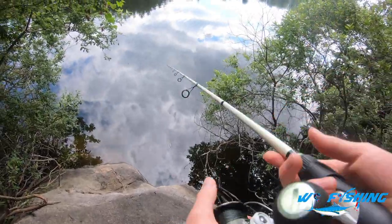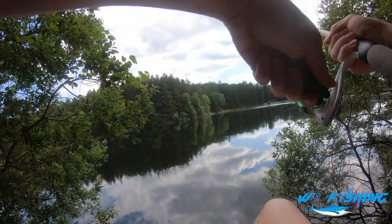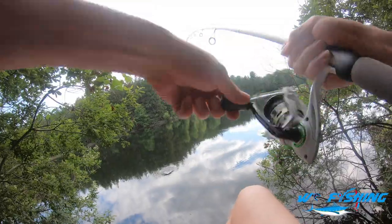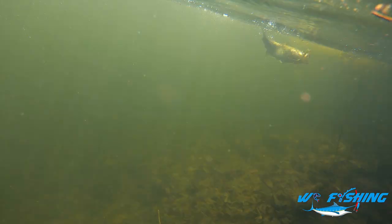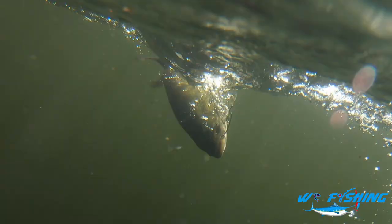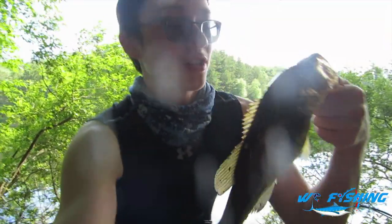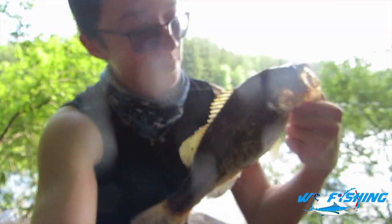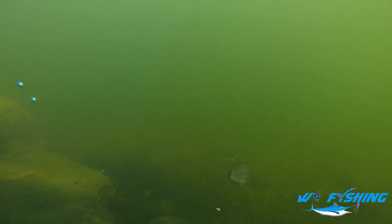Now this spot does look extremely juicy. Oh, that's a fish — dropped it — got him! All right guys, second fish of the day. Another gorgeous little largemouth, slightly bigger than the first. Probably like a pound, pound and a half. Awesome fish.